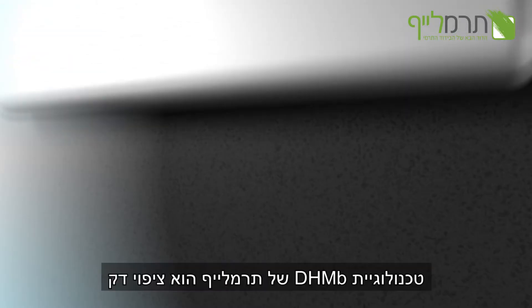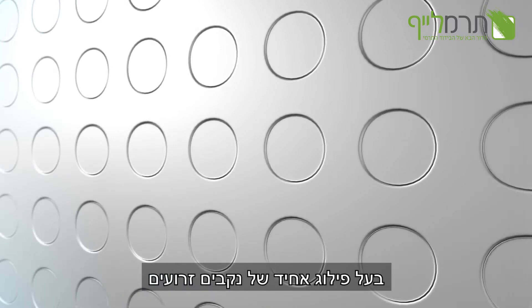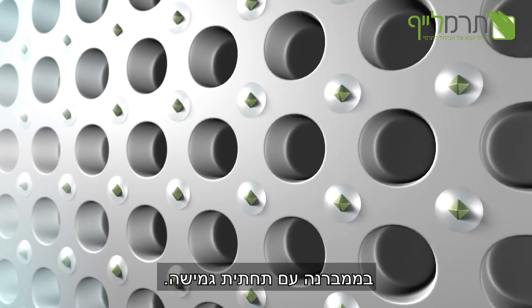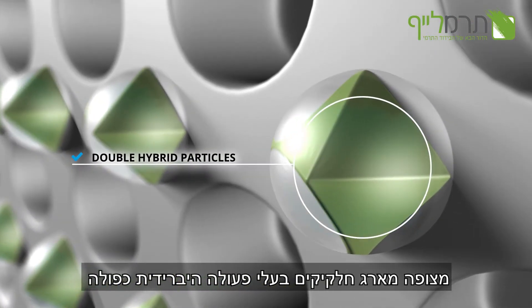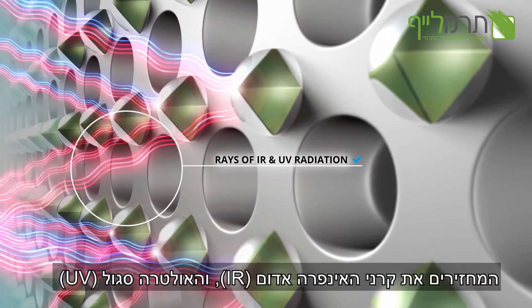Our double hybrid membrane coating is like a thin film with uniformly distributed pores, which is sealed with a flexible membrane at the bottom. Additionally, the surface of this membrane system is covered with a regular pattern of double hybrid particles, which reflect infrared and ultraviolet radiation.